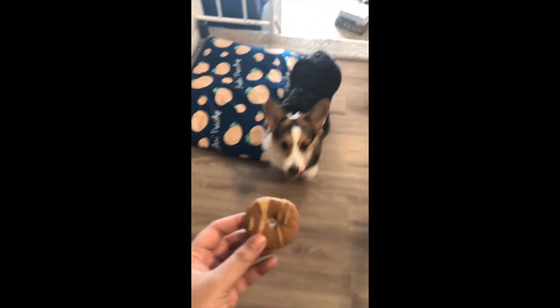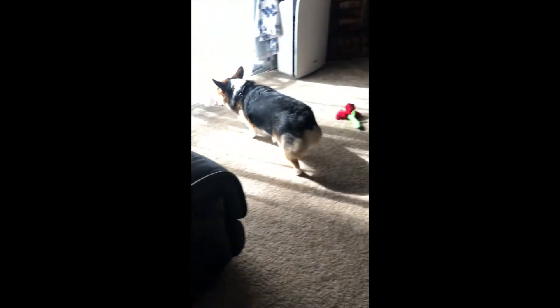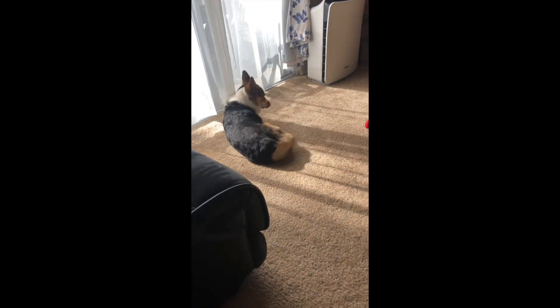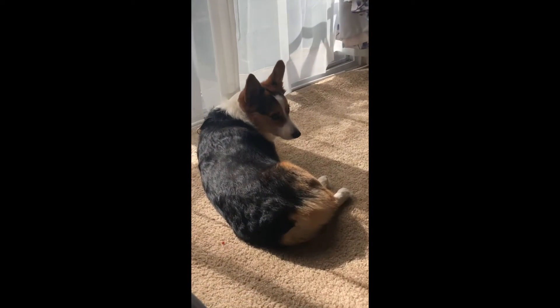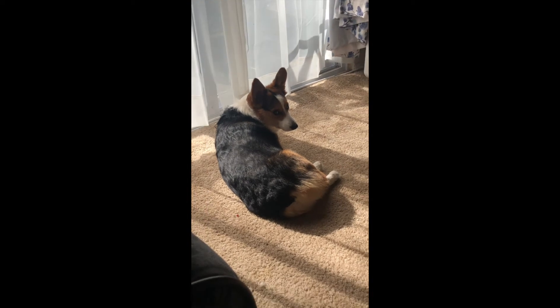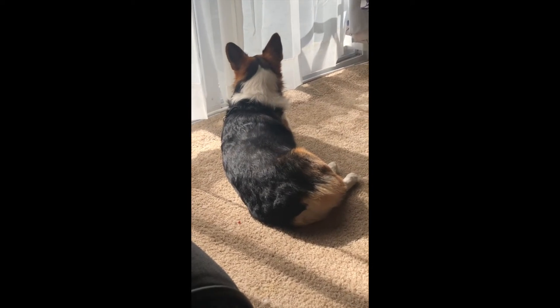Let's see if he will eat this honey donut. He kind of flicked it and then didn't really care about it. All right everyone, this was the end of our video. Please don't forget to subscribe to our channel so we can put up new corgi videos. We'll see you guys next time!